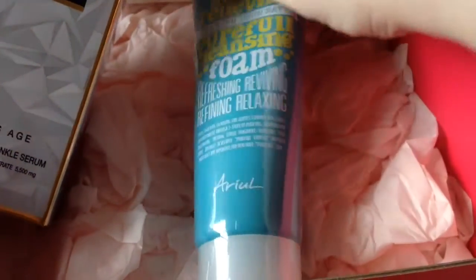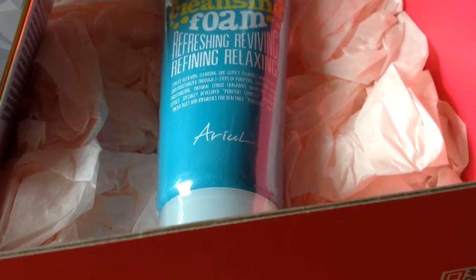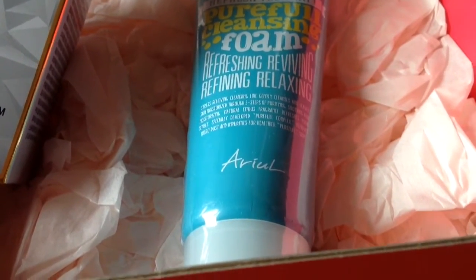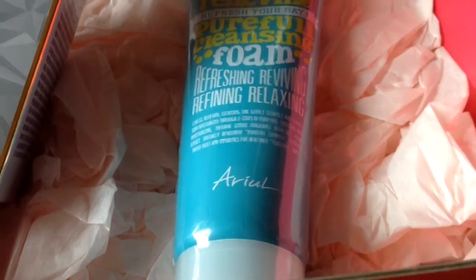The next item is by Ariel — it's the Stress Relieving Purefall Cleansing Foam. It's quite interesting. It makes abundant cream-like foam bubbles to penetrate deep into the pores and get rid of makeup residues, skin impurities, blackheads, and dead skin. It looks quite interesting. Full size and worth $8.